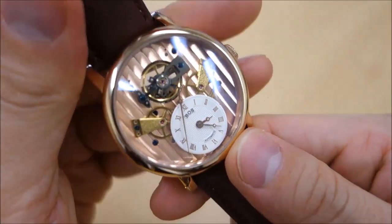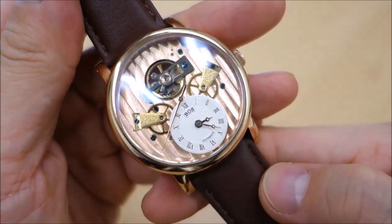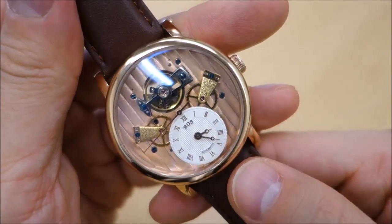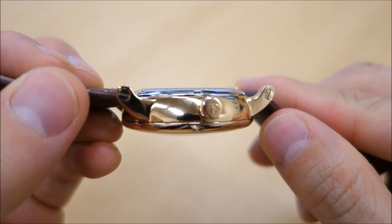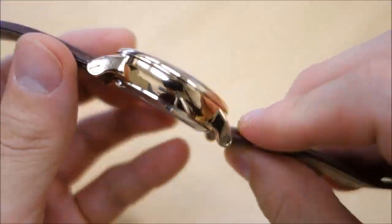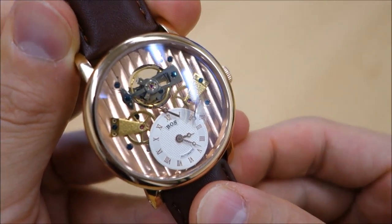So guys, that's the watch from Boss Lady Angela. Let me know what you think about this model and if you have any experience with this brand — I'd like to hear your thoughts. If you like my videos, do consider subscribing. I put out new content weekly, always aiming to be objective and unbiased about all things horology. Thank you again for sticking with me, and as always I'll catch you next time.